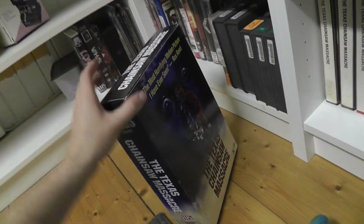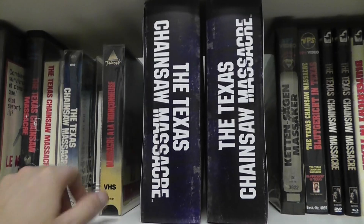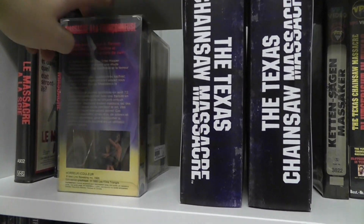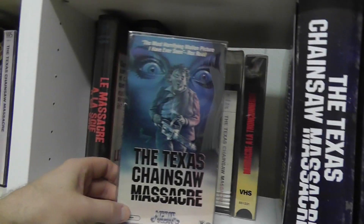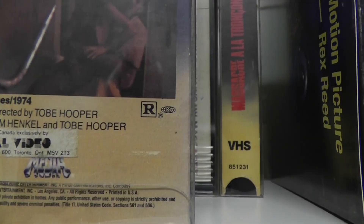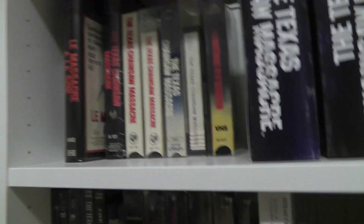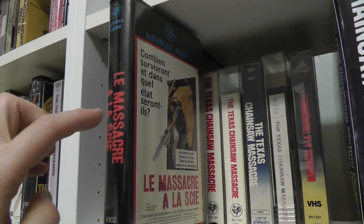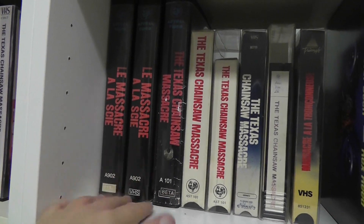Moving upwards here are also German versions. Now we get to the Canadian section, but first these are the newer VHS-inspired box sets from Fright Rags — like t-shirt collectible boxes with t-shirts and a bunch of knickknacks. This is a very rare French Canadian version in a cardboard slipcase — I think I had this before but picked up another copy in much better condition. Here's a Canadian one which is actually an American version relabeled by Astral Video for distribution in Canada. And another one — the French Canadian Astral Video version in a big clamshell with the French title — I had this on Betamax before and now I finally have the VHS version as well.